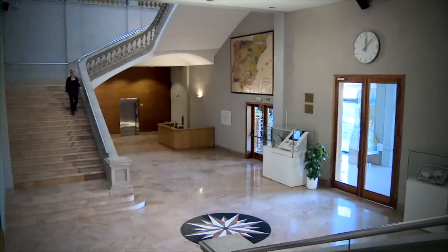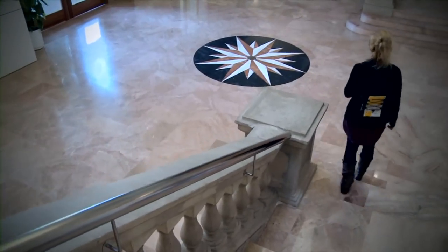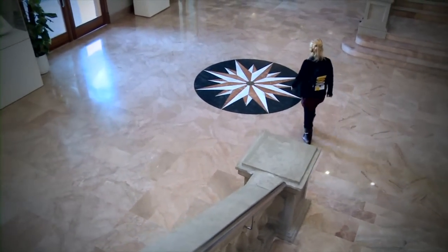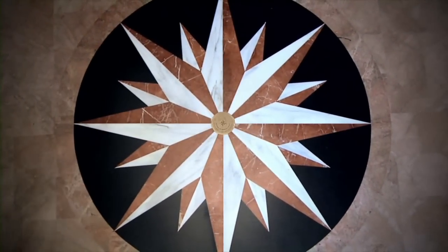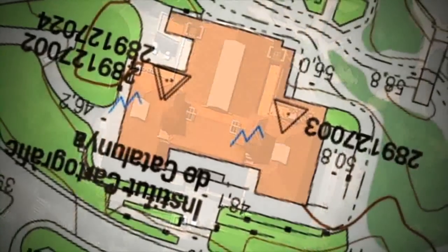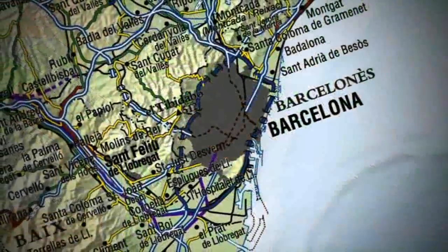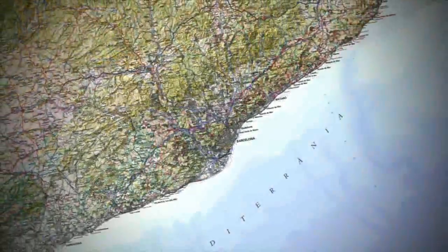Un mapa, publicat o en suport digital, té qualitat quan aconsegueix transmetre un missatge clar, sintètic, intuïtiu i de fàcil lectura i quan s'ajusta als estàndards de precisió. El compromís de l'Institut Cartogràfic de Catalunya és elaborar i difondre mapes de qualitat: mapes rigorosos en els continguts, fiables en les mesures i fàcils d'utilitzar.